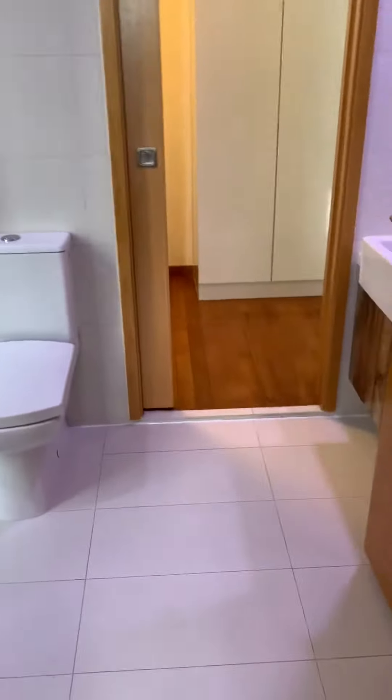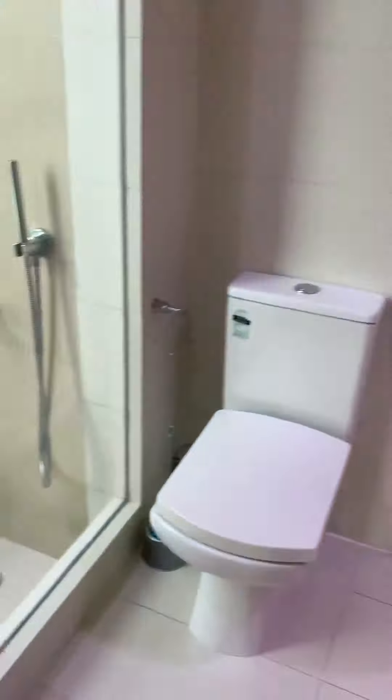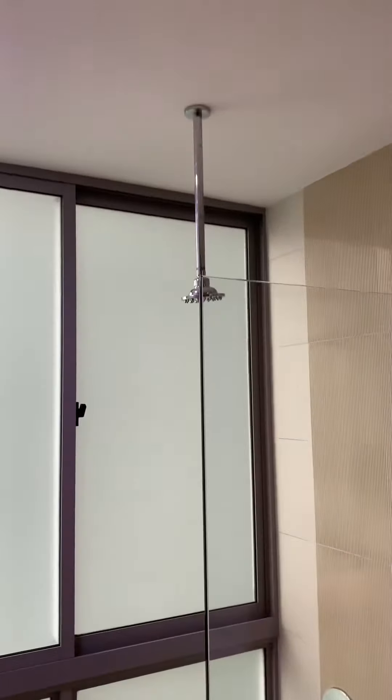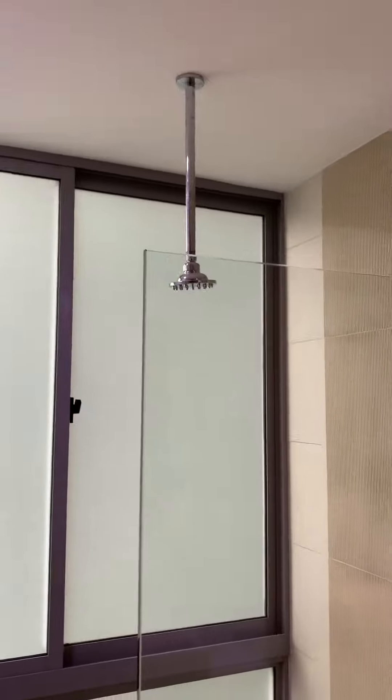Over here, we connect to the master bathroom. The bathroom has a sunken bath here, and that's a rain shower — very nice.